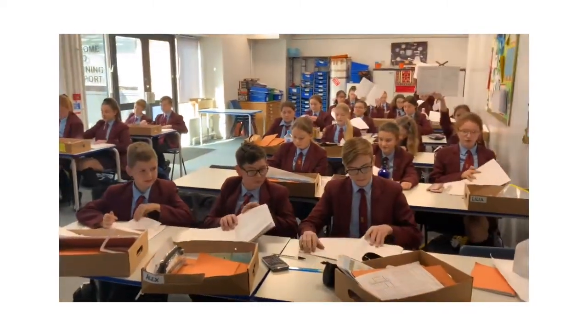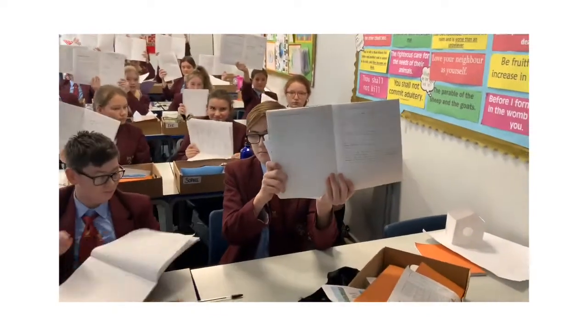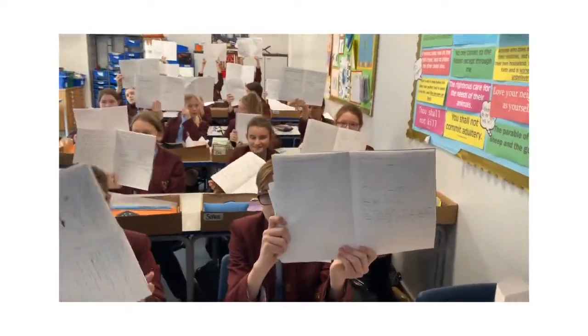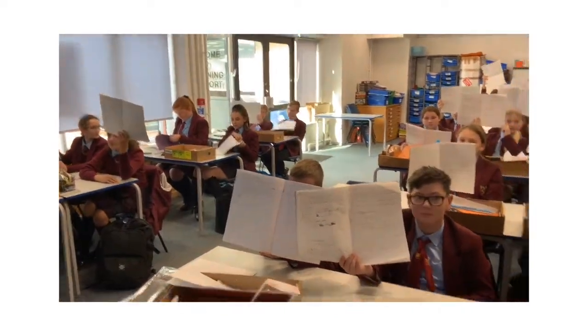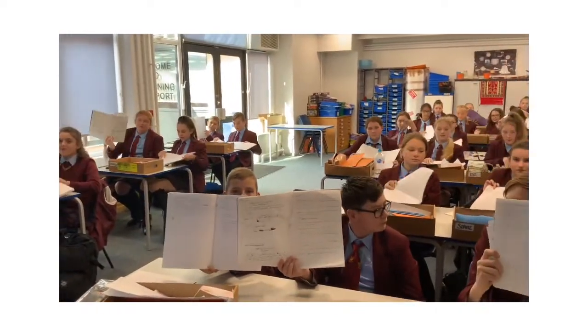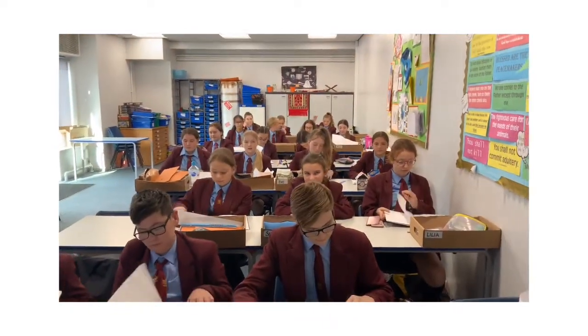Obviously mums and dads at home haven't seen what you've been doing — let's have a look. Some fantastic work here. Who's going to tell me about what you've just been doing these last couple of lessons? Who's going to volunteer? Put your books down — right at the back, go! You're going to have to shout.